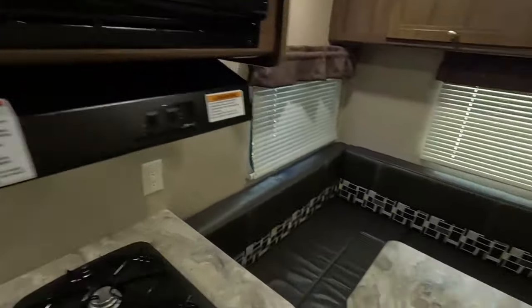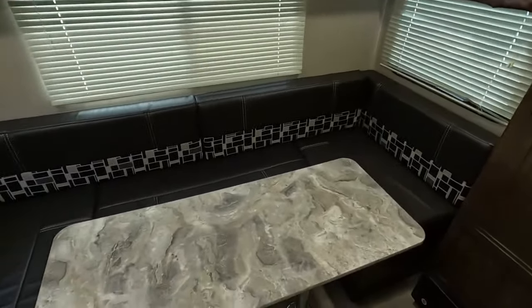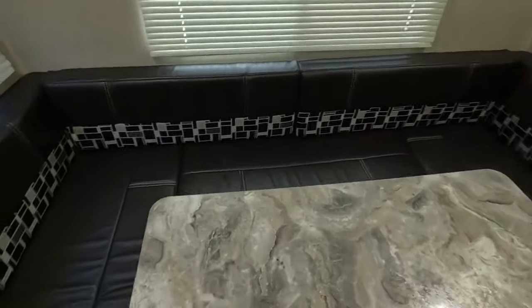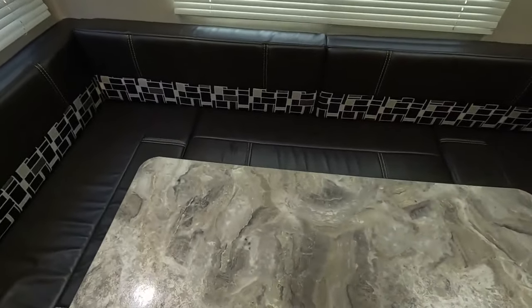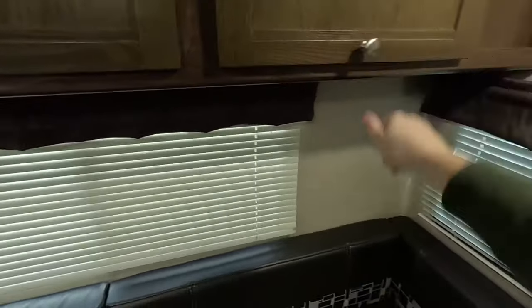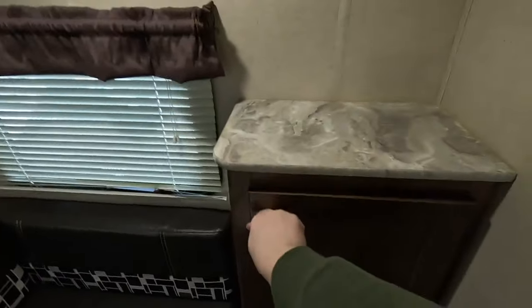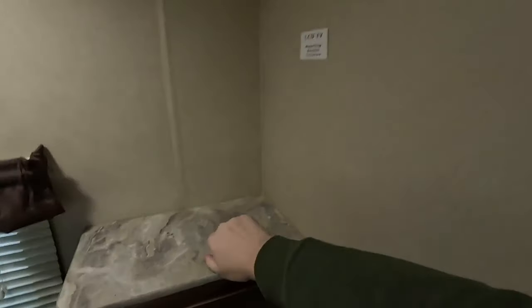Since this is a 17RD, this is a rear dining layout, so you have this massive U-shaped dinette back here. It does fold down to give you an extra sleeping area if you had a guest. There's plenty of storage above the dinette and a cabinet right here as well.